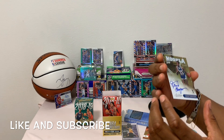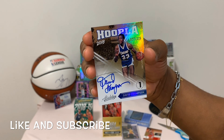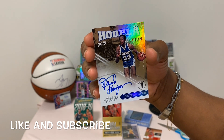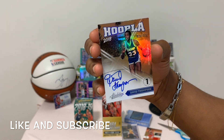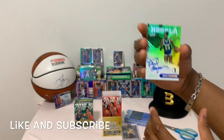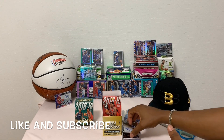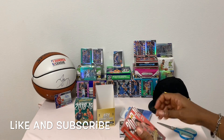Up next we have David Thompson - I think this is Klay Thompson's dad - on-card autograph, 2018-2019, card number 27 of 125. All right, that's the first pack done.